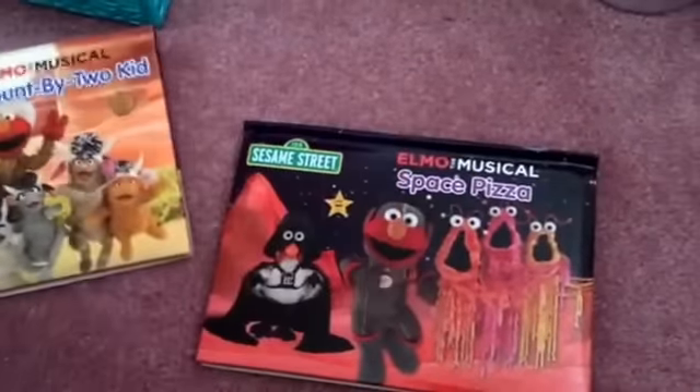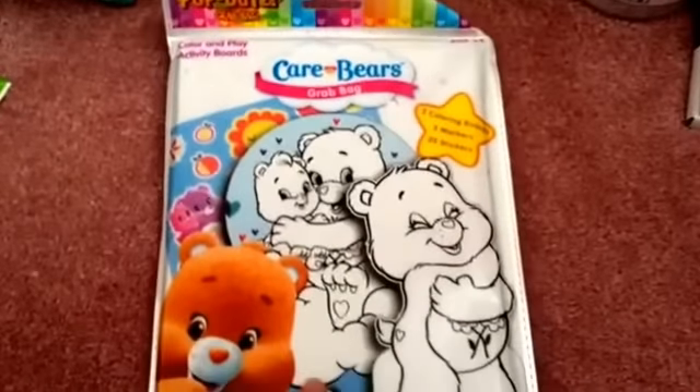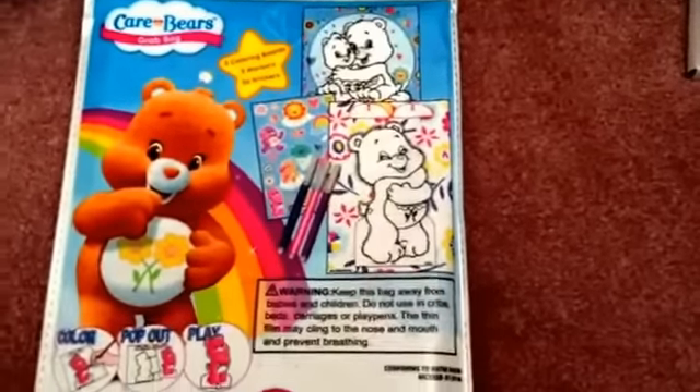There's this one and then there's this one — Elmo the Musical Space Pizza — also very cute. I also got this for my older niece: the Care Bears grab bag, which I thought was so cute. It comes with like a coloring set with markers and some stickers. I just thought she would love that.